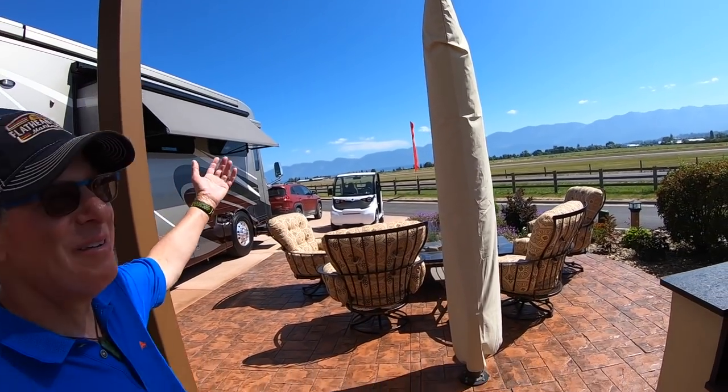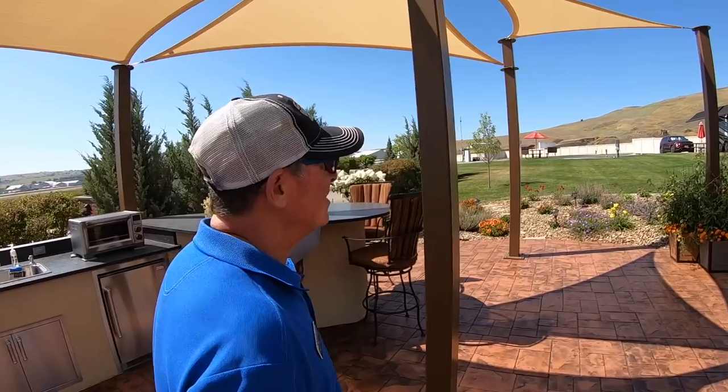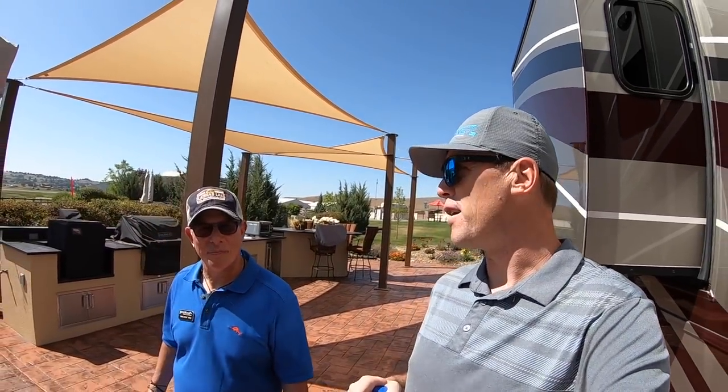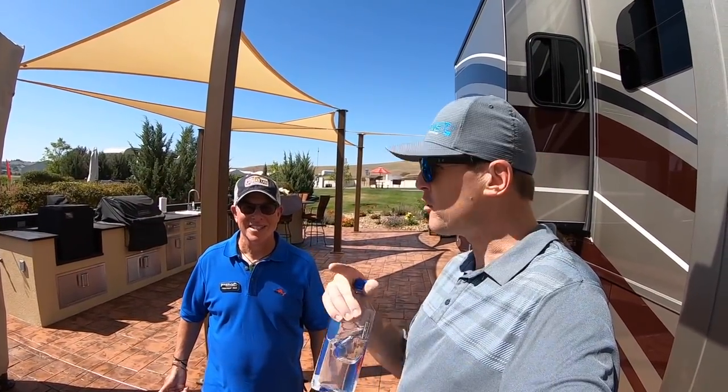They have landscape lighting and a buried propane tank so the tank does their fire pit and grills — they can come out and enjoy their site all day long with the sun sails. I'm starting to get pretty sold on this whole resort. I think we need to talk more about what these lots sell for and what they rent for, because folks on YouTube right now are wanting to know what they need to do to come hang out here.